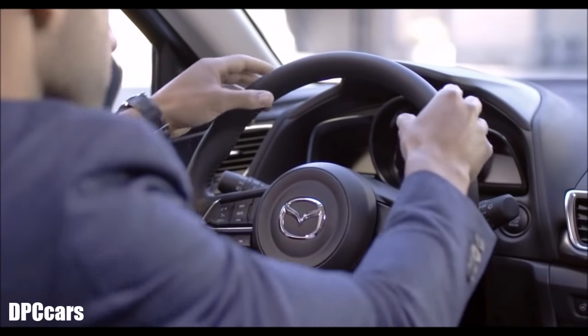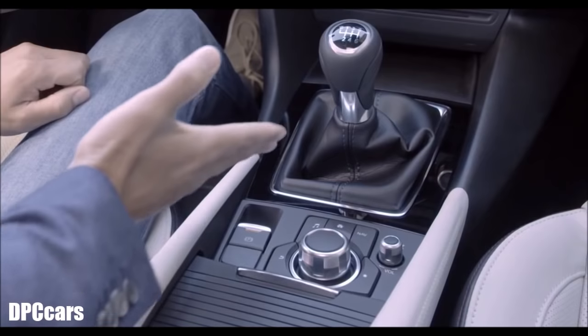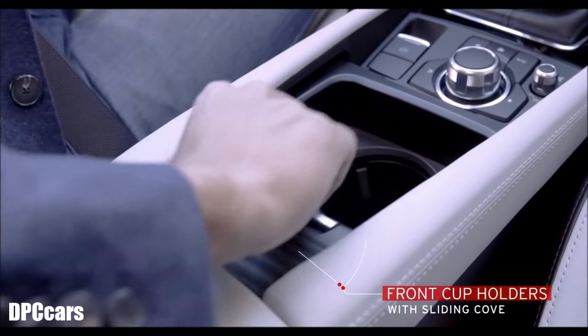The heated steering wheel makes driving a lot more fun. The new center console design features an electronic parking brake and a clean design. Another useful change is the front cup holders with a sliding cover and adjusting tabs, which frees up more storage space in the center console.